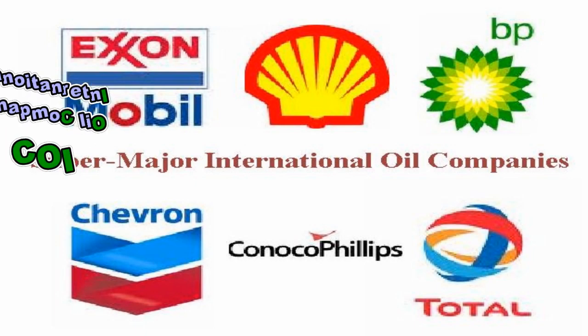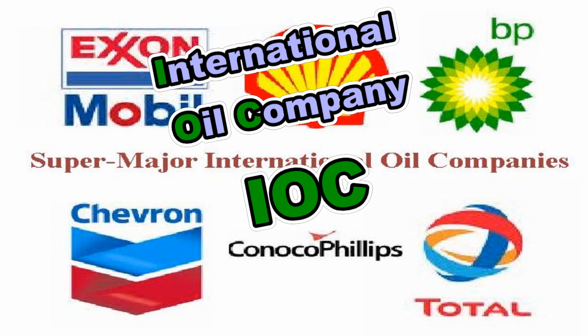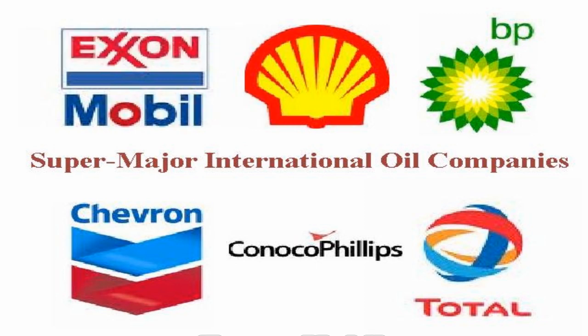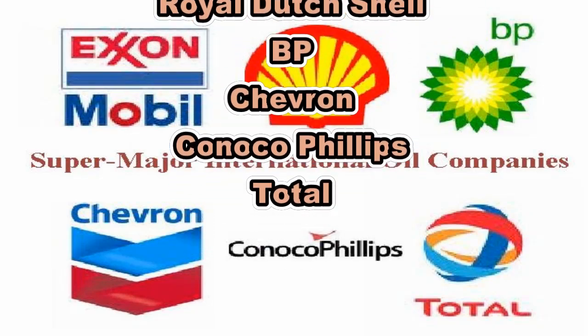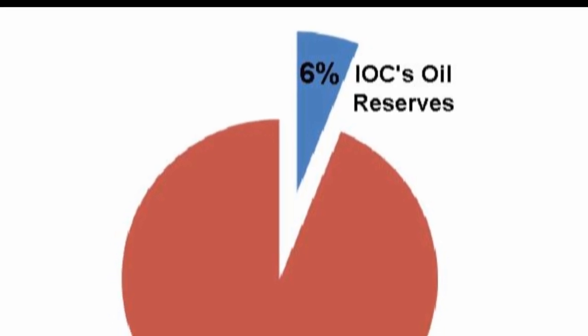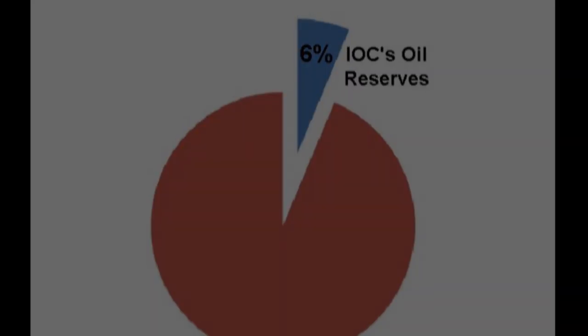The second type is an international oil company, or IOC, which is also non-state owned. An IOC is an international super major oil company, like ExxonMobil or BP. Together, IOCs control only about 6% of the world's oil reserves, but are present in most countries where oil exploration and production occur.